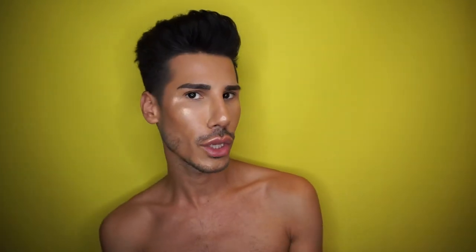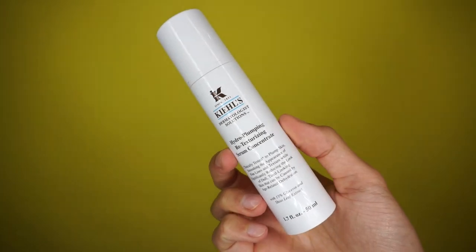Next up is a product you've seen me talk about a lot. If you follow me on Snapchat you know I feature it in my night-time routine. This product is by Kiehl's and it's called the Hydro Plumping Retexturising Serum Concentrate. I'm so sad it's almost finished because this serum has an incredible consistency and I see a noticeable difference when I use it. I apply two pumps onto clean skin all over and it really helps my pores around my face — they're a lot larger there and this makes them really smooth. I'm hard to please when it comes to skincare and this is a product I will always carry with me even on holiday.